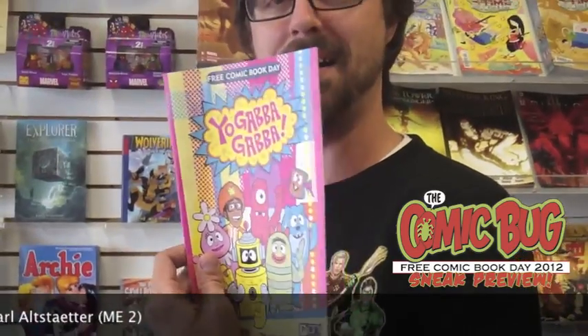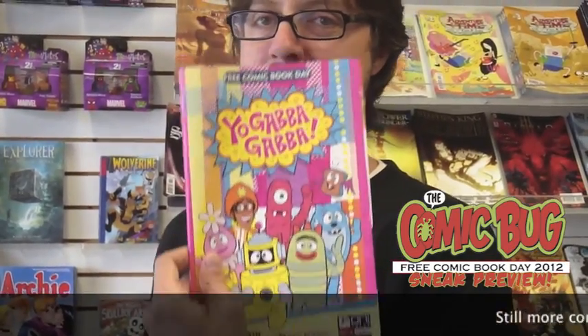Yo Gabba Gabba! My son's favorite, your kid's favorite too. Get down here and make sure you get one of these. This is awesome — it's from Oni Press.